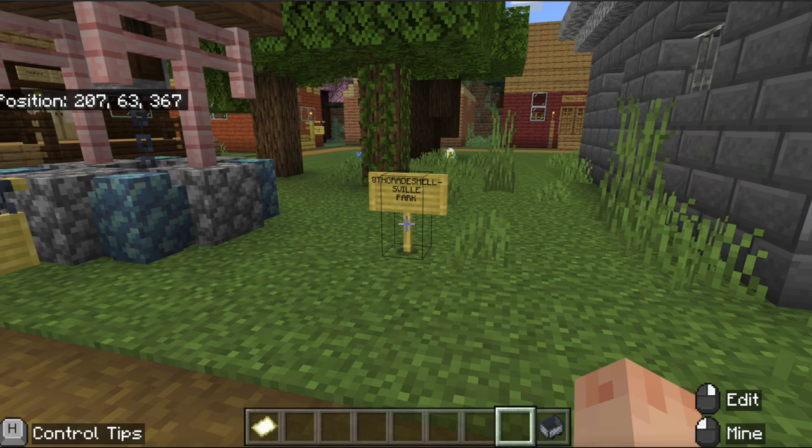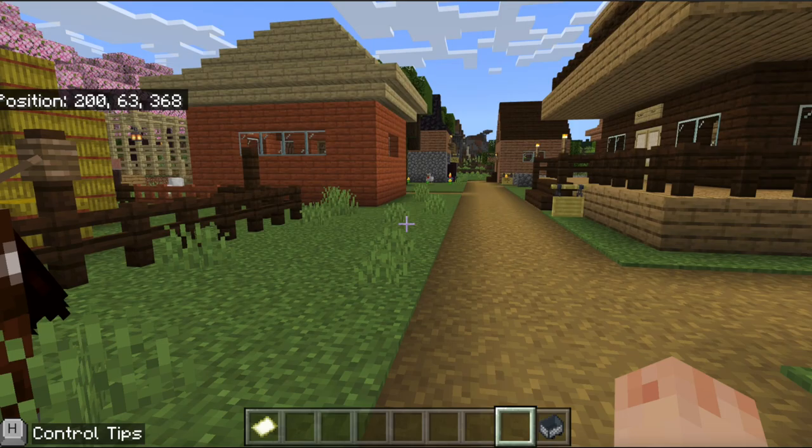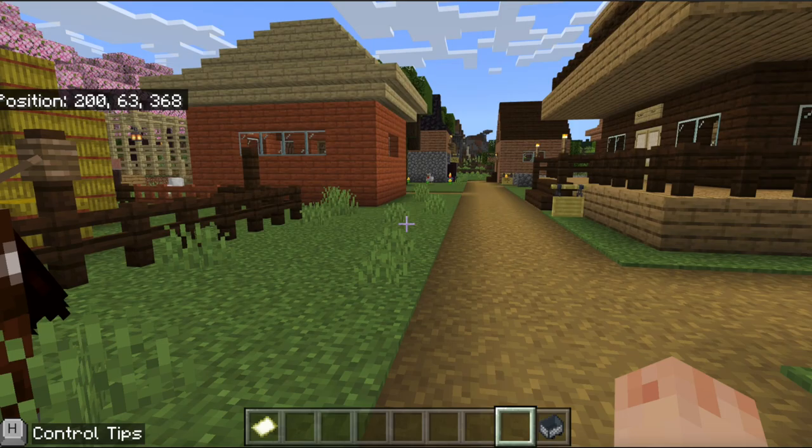Here is 8th Great Smellsville Park — a beautiful well, if I do say so myself. Although I will say there are no vehicles allowed. I'm sure that law will never come back to haunt us in any way, shape, or form. Everyone understands what a vehicle is.